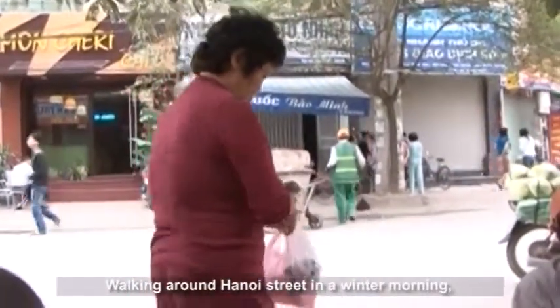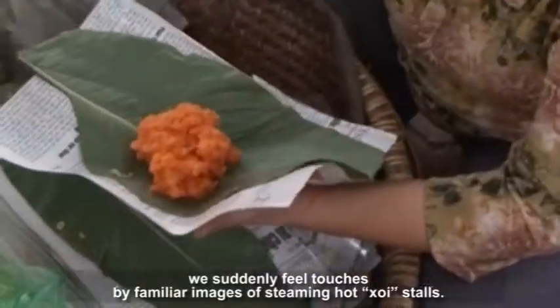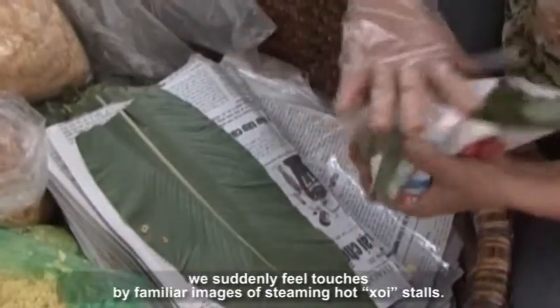Walking around Hanoi's streets on a winter morning, we suddenly feel touched by familiar images of steaming hot Khoi stalls.